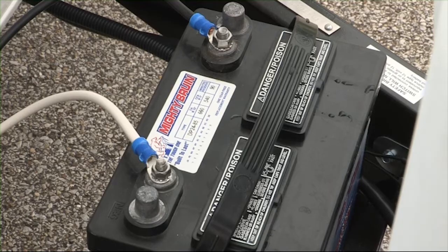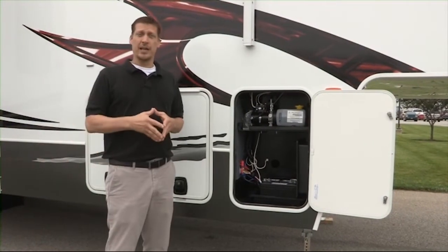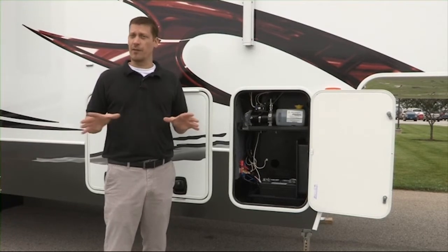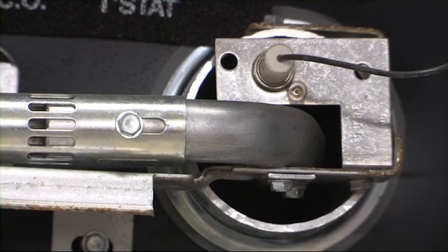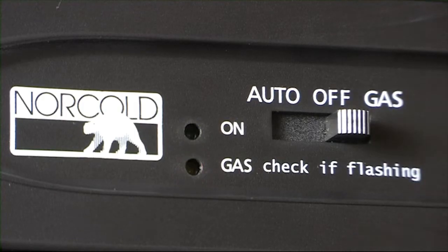Consult your local dealership for assistance. A well charged and maintained battery is critical for the proper operation of the appliances and other features inside your unit. It takes a charged 12 volt battery to light your propane appliances. A battery which is not well charged and maintained can cause intermittent or complete failure of the 12 volt components in your unit.